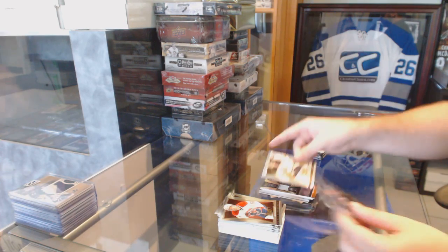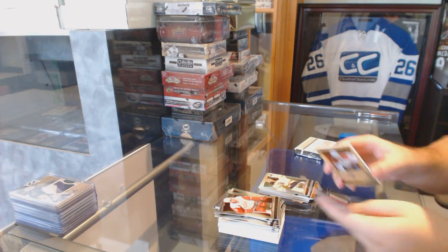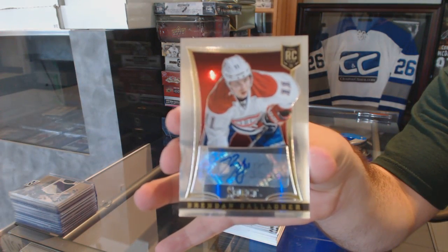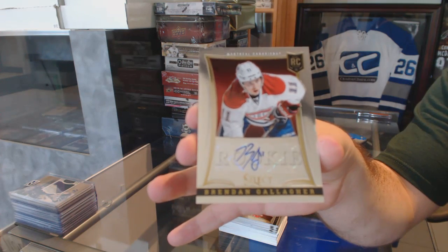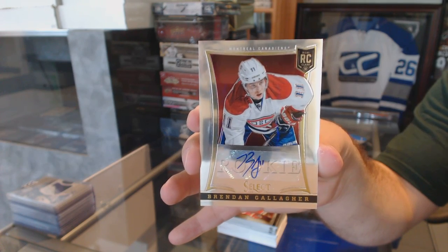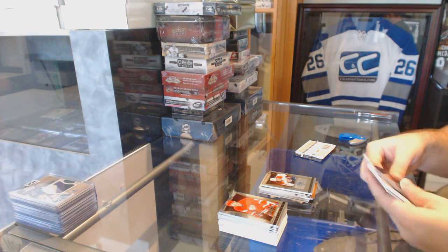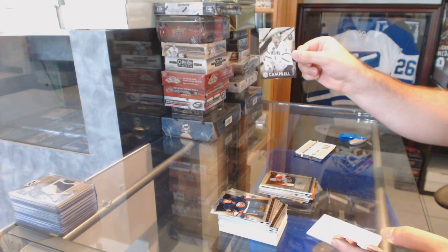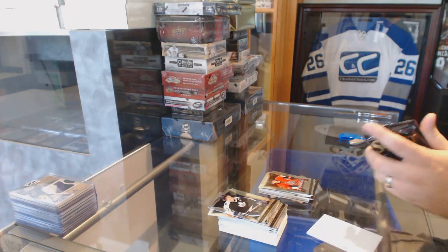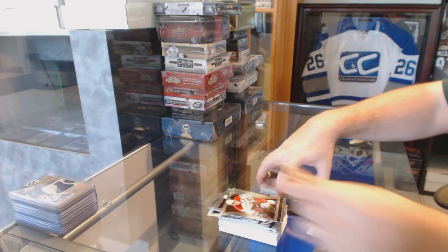For the Boston Bruins — a Select Prism. Nice — numbered 399 for the Montreal Canadiens, rookie auto Brendan Gallagher. We've got a Future Watch of Jack Campbell for the Dallas Stars — I'm sure Samuel would agree — and John Gabriel Pageau for the Ottawa Senators rookie. And we've got a rookie of Anders Lee for the Islanders. Here we go.